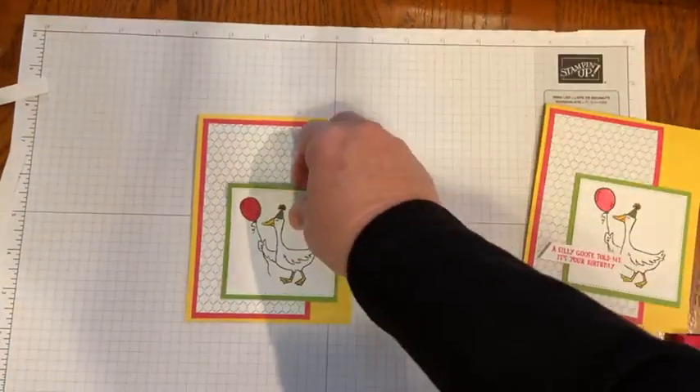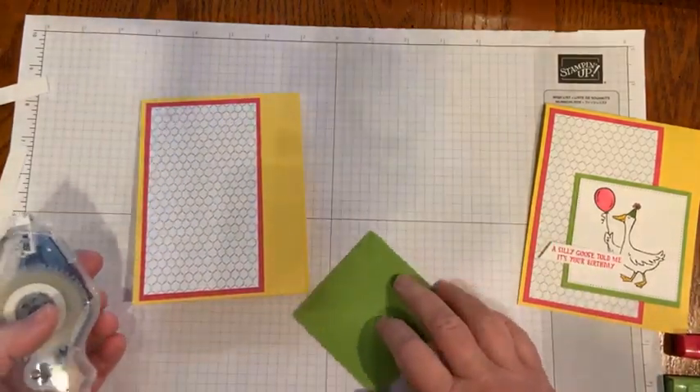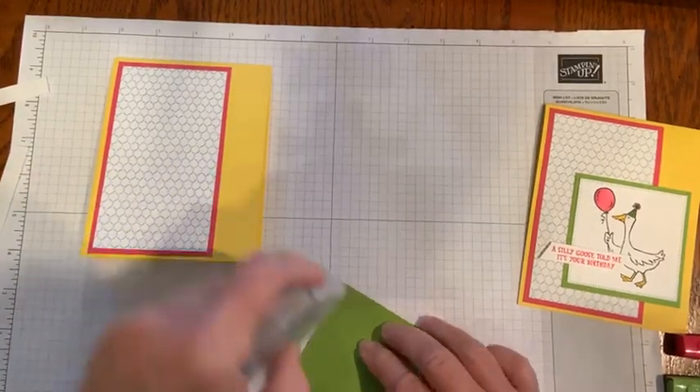I didn't even pop this up — I was mailing Christmas cards and realized I had used a bunch of dimensionals and it just got to be so bulky.